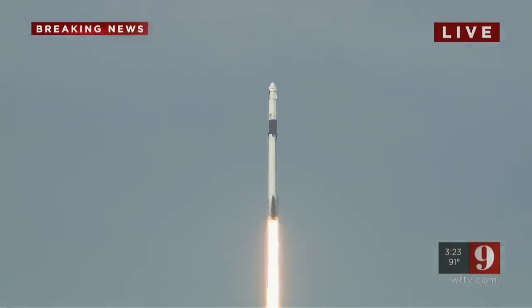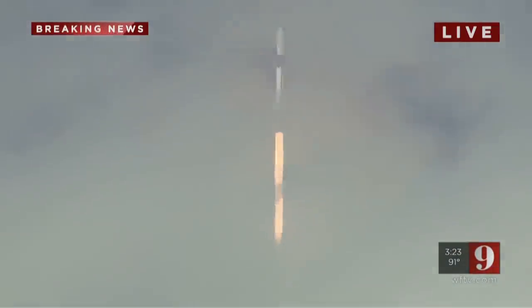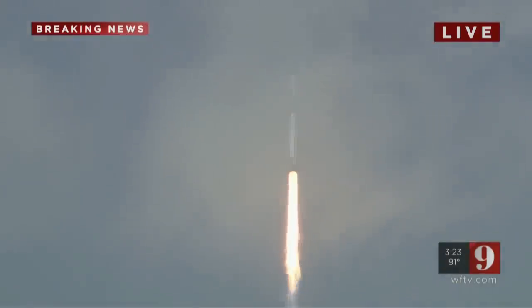Twenty seconds into flight, stage one propulsion is nominal. T plus thirty seconds into this historic mission, flying crew on board Dragon and Falcon 9 — and look at them go! Falcon power, telemetry nominal.